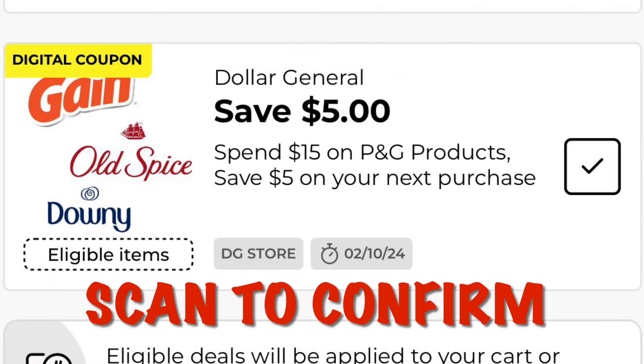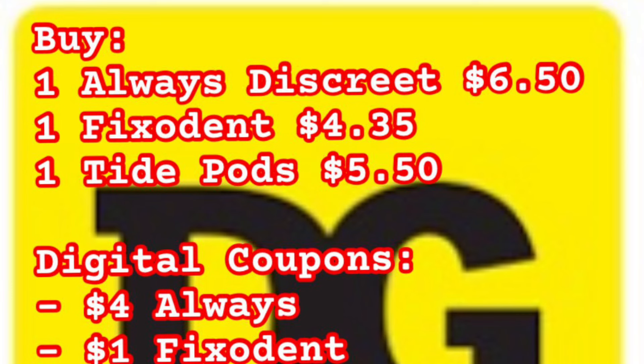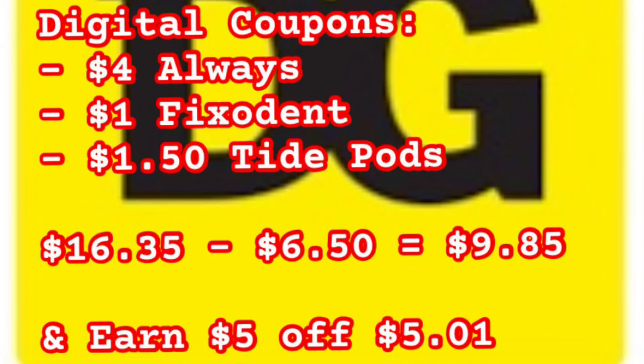This Procter & Gamble coupon — or if you have the spend $20, save $5 — you want to see that under every item you're buying. Here's the breakdown: one Always Discreet at $6.50, one Fix-A-Dent at $4.35, one Tide Pods at $5.50. Digital coupons coming off: $4 off Always, $1 off Fix-A-Dent, $1.50 off Tide Pods. Subtotal is $16.35 minus $6.50, so we pay $9.85, then get a coupon for $5 off your next purchase of $5.01 or more.